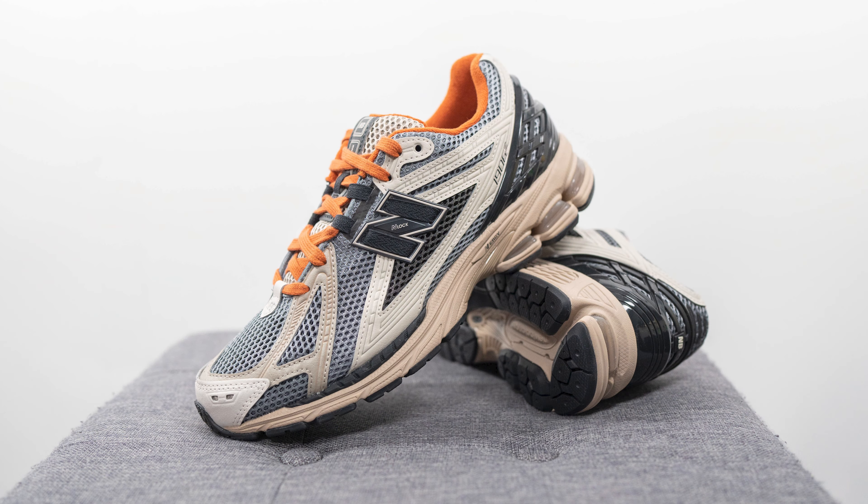Whatever size you normally wear in the 1906R, I'd recommend sticking with that same size. For comparison, I also wear a size 10 in the 2002R, the 997, and the 990V2, as those models have a bit more of a narrow toe box. I also stick true to size in made-in-UK models like the 991, 1500, and 1530. In contrast, I go a half size down to a 9.5 in silhouettes like the 990V3, V4, V5, the 992, the 993, and a lot of my 550s.